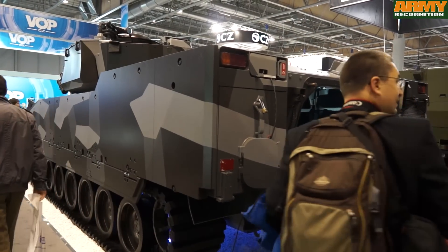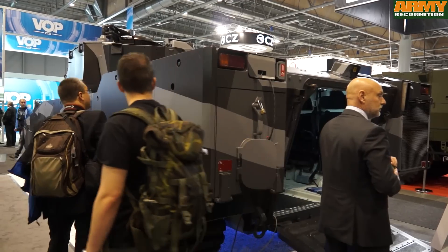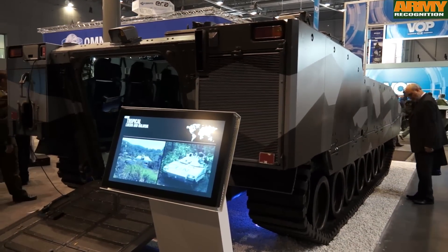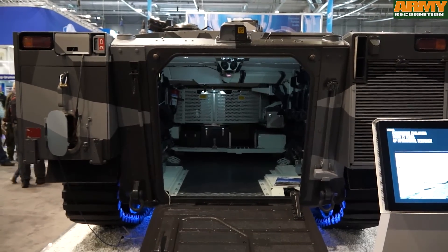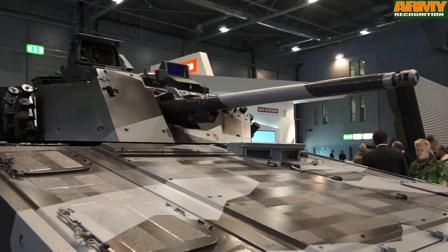The Czech Republic, like many of the Eastern European countries, have modernization programs. They're trying to replace the old former Soviet equipment, which is outdated, with new modern Western equipment. We believe it will meet their future BMP2 replacement program, which we expect a requirement to come out within the next year or two.